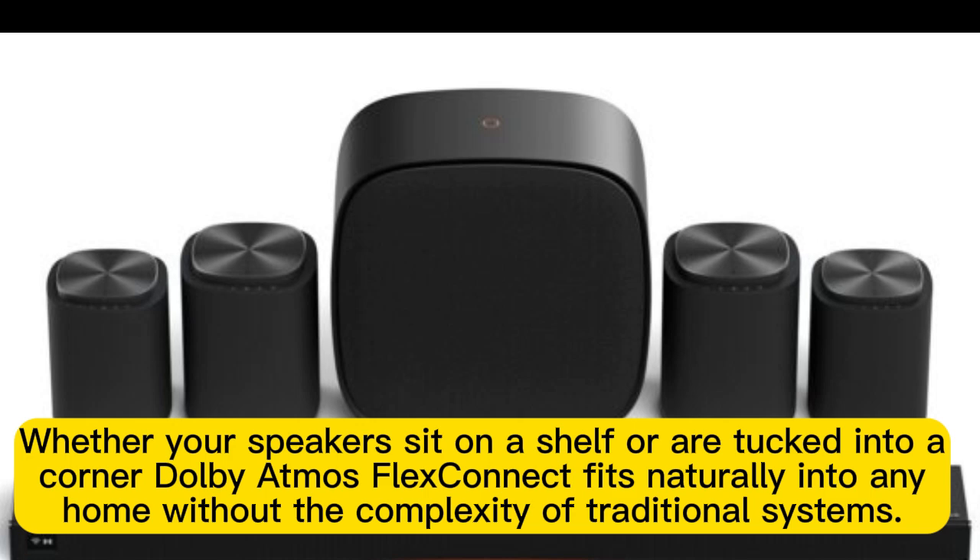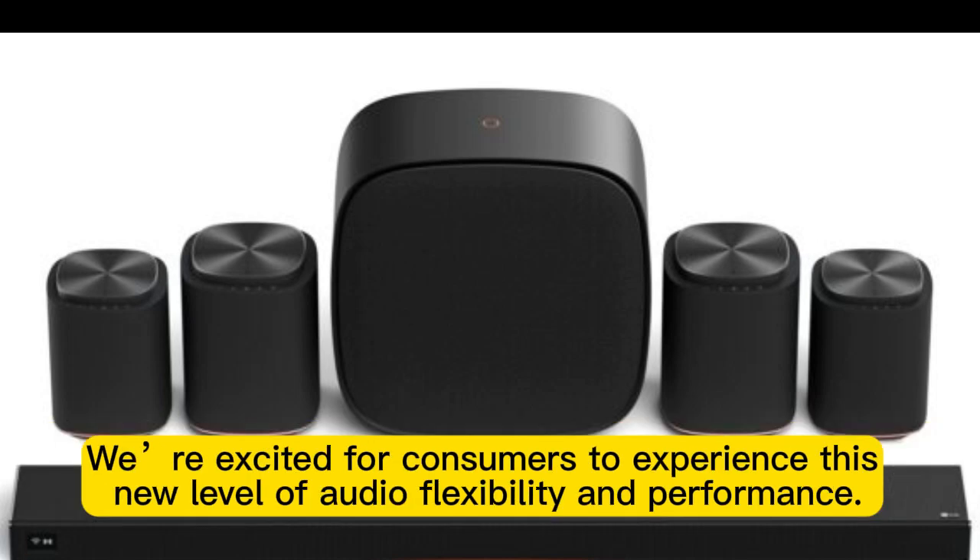"Whether your speakers sit on a shelf or are tucked into a corner, Dolby Atmos FlexConnect fits naturally into any home without the complexity of traditional systems. We're excited for consumers to experience this new level of audio flexibility and performance."